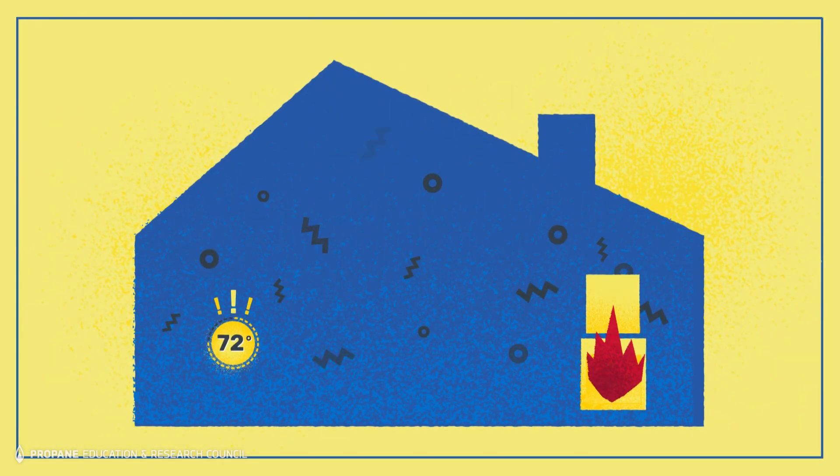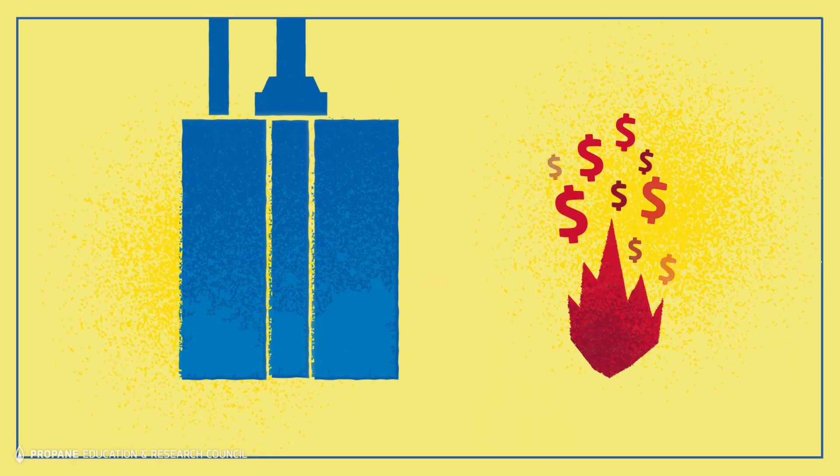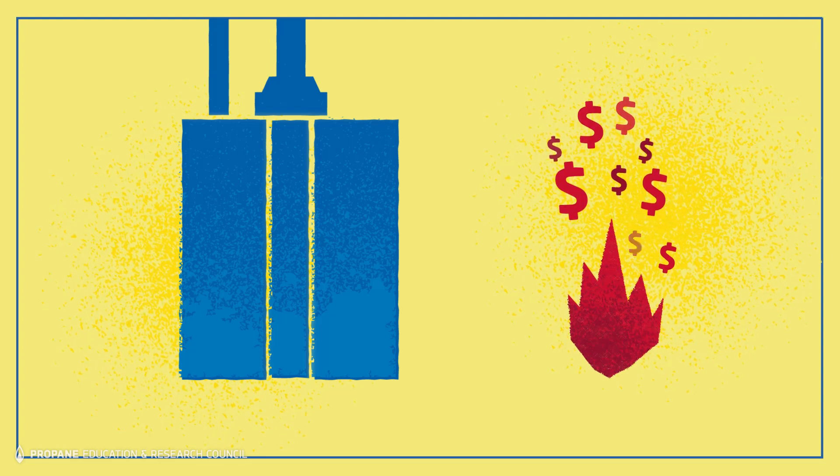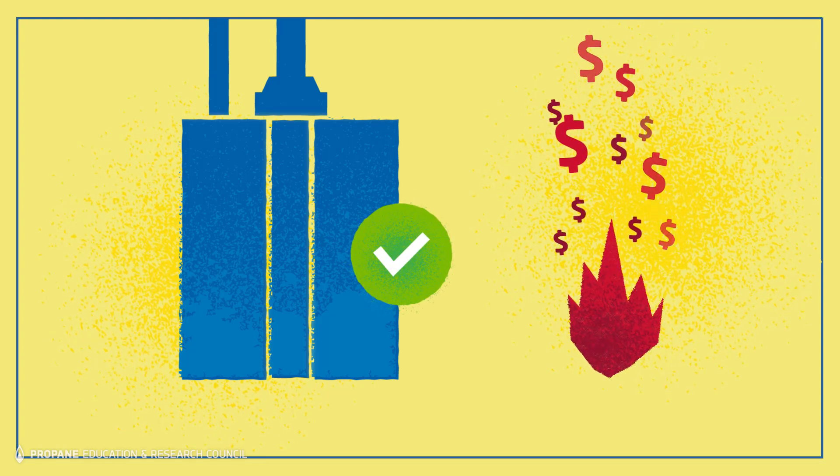Unlike electric heat strips, tankless hydronic heating systems don't have a burning smell caused by dust or lint burning off the electric coil. They don't require you to increase the size of your standby generator by 10 kilowatts or more. And while electric backup heat can send electric bills soaring during cold weather, hot water from a propane tankless water heater is typically much more affordable.